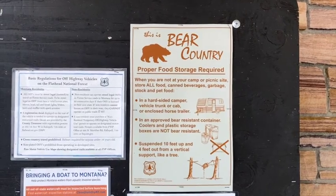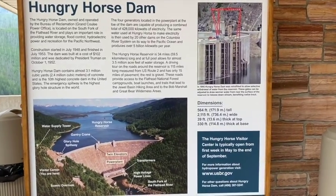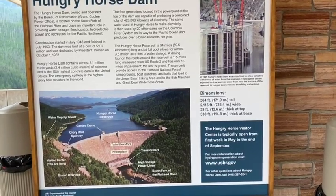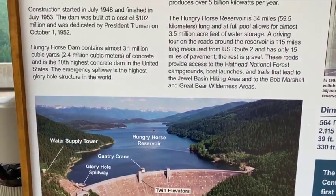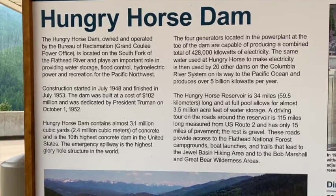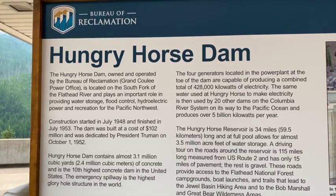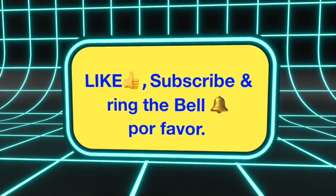Proper food storage — this is bear country. Here's the data I was looking for: it's 564 feet tall, 2,115 feet wide, 39 feet thick at the top, 330 feet thick at the bottom. 428,000 kilowatts of electricity. The reservoir itself is 34 to 35 miles long. Awesome.